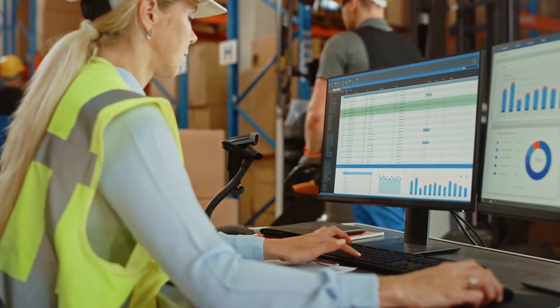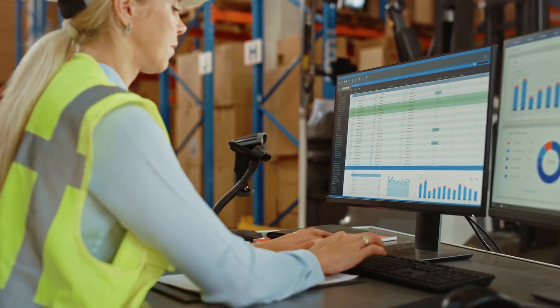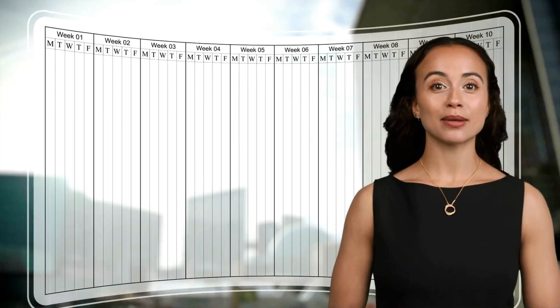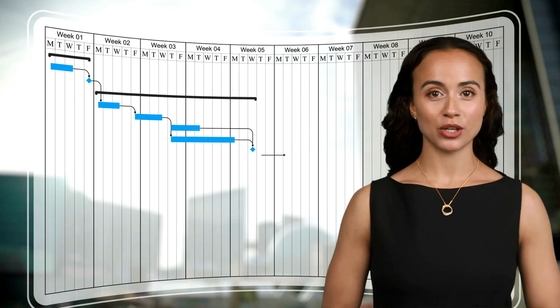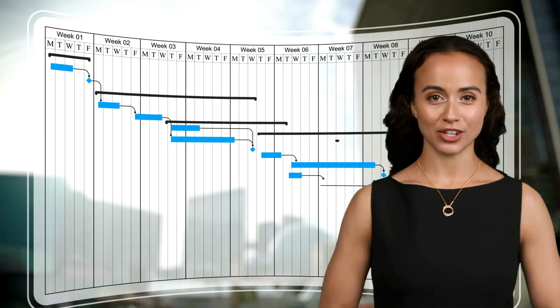With SAP Business One, you can be sure the right materials are always available when you need them. Material requirements planning prevents delays, helping you to stay on track. Production planning streamlines the scheduling of production and delivers real-time insights into material costs, labour and machine usage, giving you the information you need to make better, faster decisions.